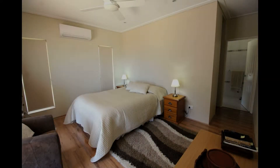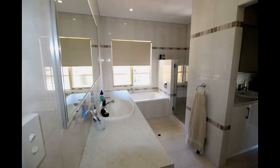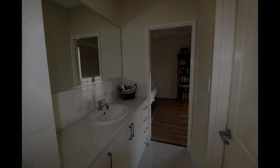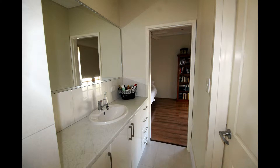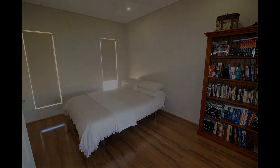The main bedroom has reverse cycle air conditioning, while all rooms have ceiling fans. All rooms open up to the decked veranda through French doors.